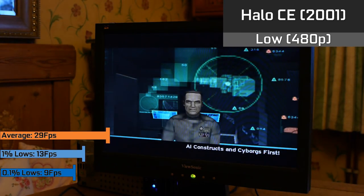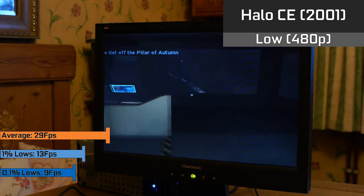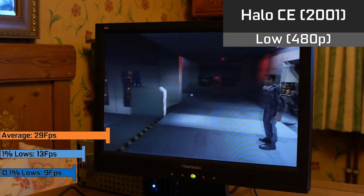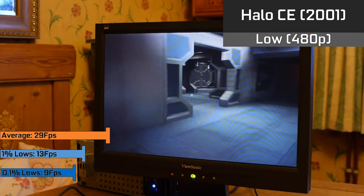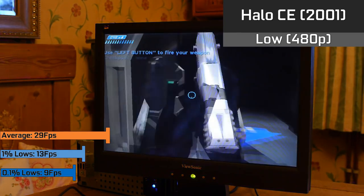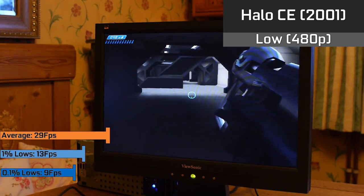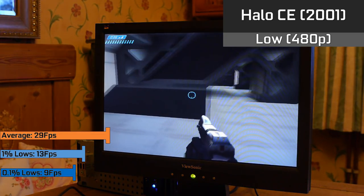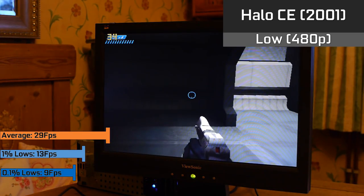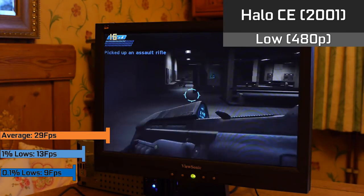Halo Combat Evolved ran pretty well, with an average of 29fps and some borderline acceptable frame times. However, there were no bullets being shown on screen regardless of what settings, drivers, or VRAM amounts were used — I tried and nothing would fix this. So essentially it looked rather odd, and I was trying to pinpoint what felt off until it hit me: I was literally just staring enemies to death instead of shooting them. It sort of felt like you were giving them a death stare and then they'd just keel over and die, which is not the normal way to play Halo.